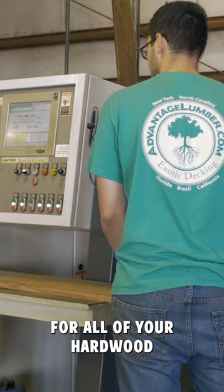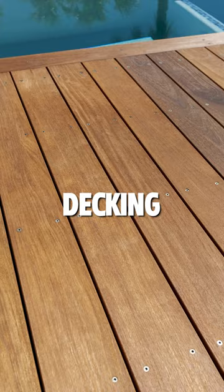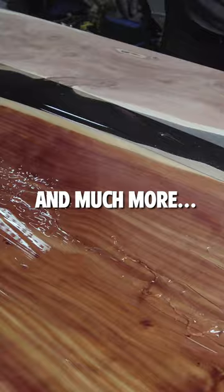Check out Advantage Lumber, the very best in lumber for all of your hardwood decking, siding, fencing, hardwood lumber, live edge slabs, and much more.